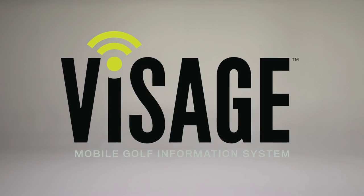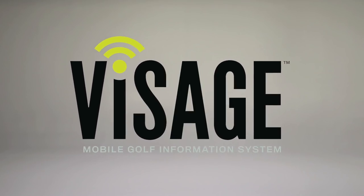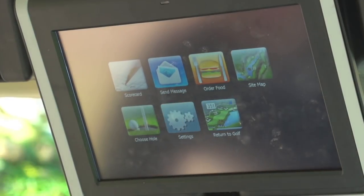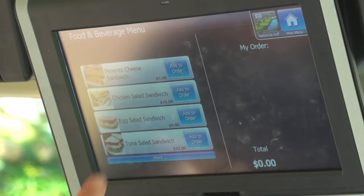That's how a good balance sheet starts looking great, and Visage Mobile Golf Information System is how you get there. First, the full-color, high-resolution screen enticingly presents your menu of higher ticket items.